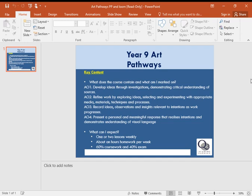All four of those assessment objectives are looked at for both your coursework and your exam work as well, so it's worth noting that. By the end of year 11, you should have two really big projects — one based on your coursework and one based on your exam work — and a really big portfolio of work.